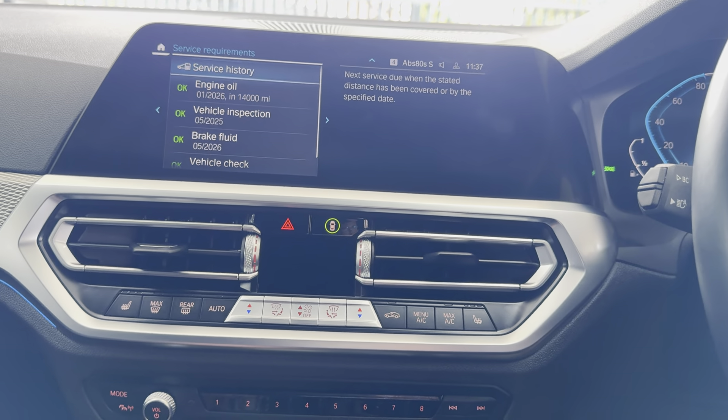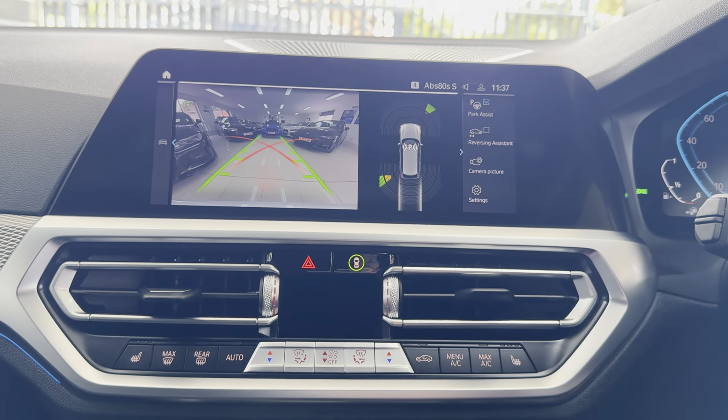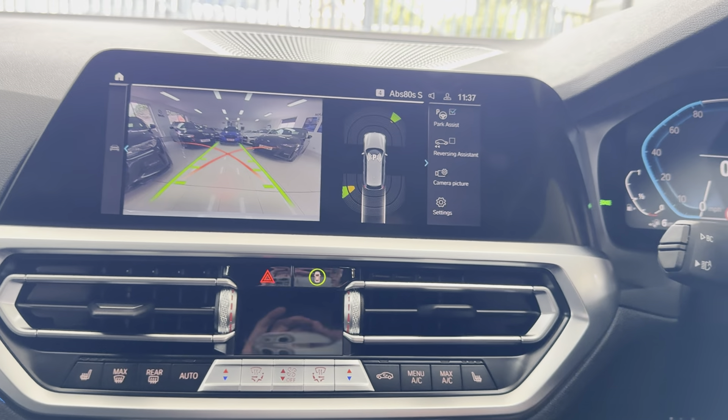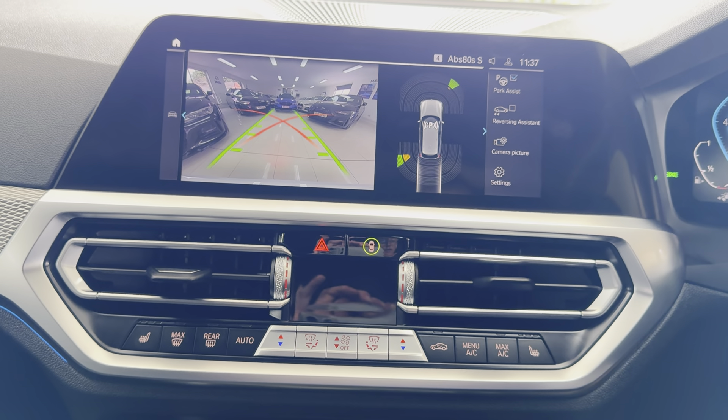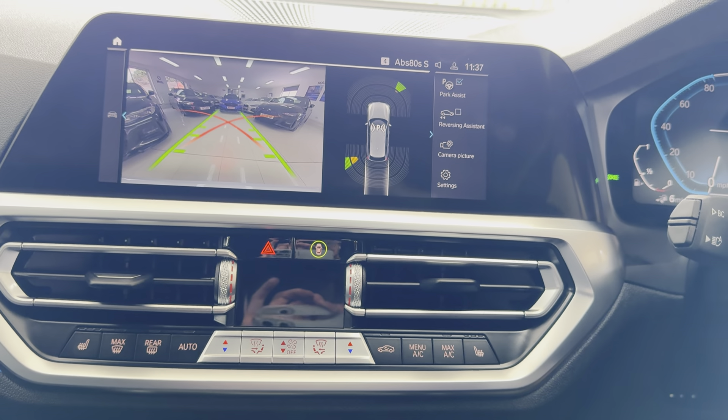Outstanding service for 14,000 miles, full service history, and reversing camera with parking sensors. If you would like to know more about this G21 330E, please do click the links available. Thank you, bye bye.